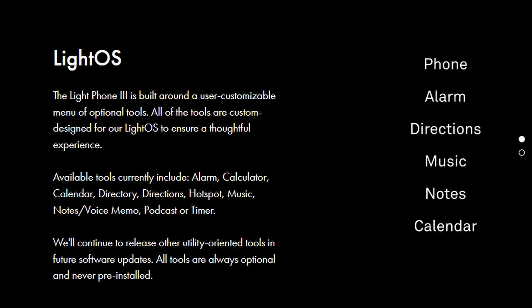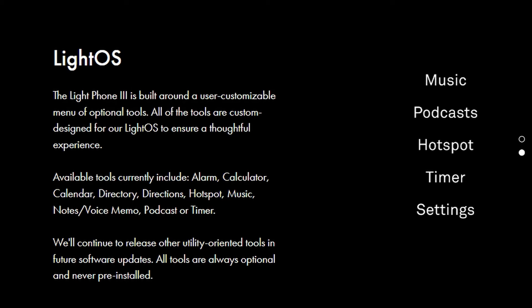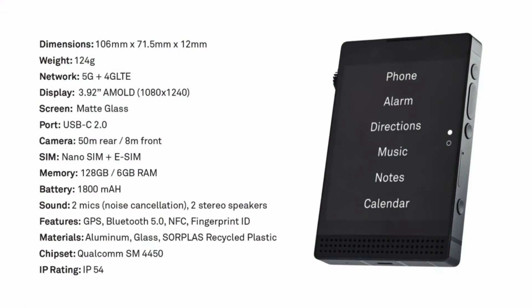This device is also using the Light OS, which I find great — it has the best minimalist app setup. You have podcasts, music, notes, voice memos, calendar, a timer, and an alarm, so it's everything you need for a minimalist phone. Judging by the features being put into this phone, perhaps there'll be additional applications added later on. I noticed that this device also has NFC, so I have a question of whether you'll be able to add apps for paying with your device. It will support 5G or 4G LTE, and it will also have GPS for the maps function.